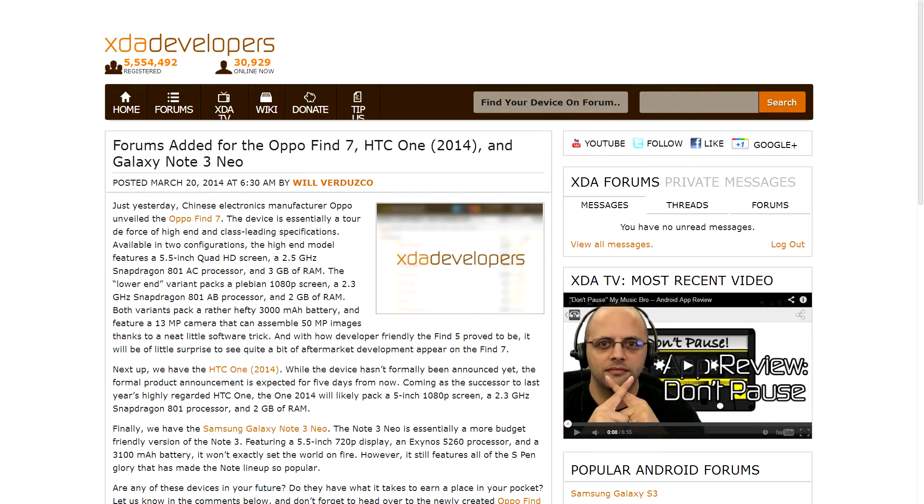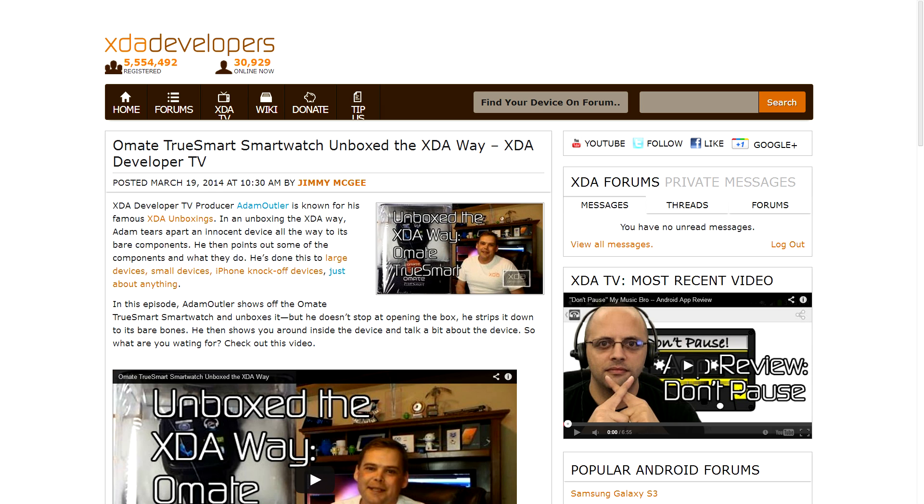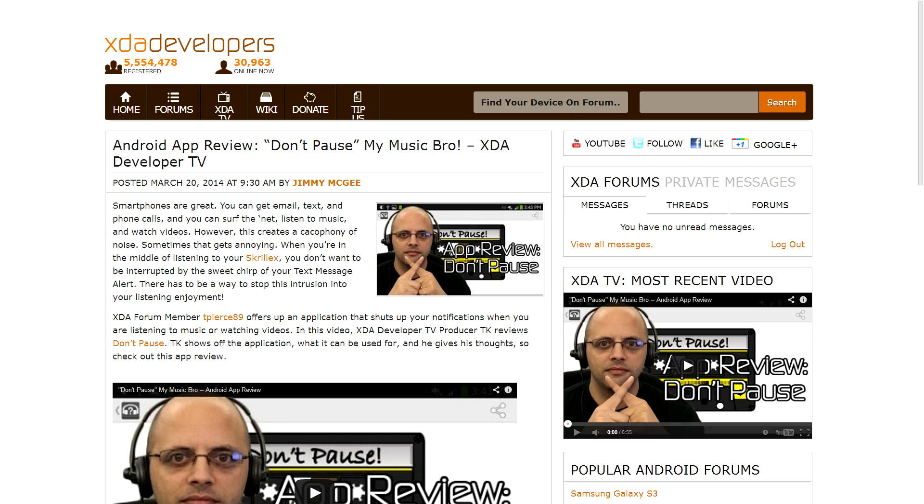Speaking of forums that have been added recently, we added some other forums this week, specifically for the Oppo Find 7, which looks like a really interesting device, the all-new HTC One (the 2014 HTC One), and the Samsung Galaxy Note 3 Neo. Finally, to wrap things up, three other videos were posted to XDA Developer TV this week. The first was another XDA Exposed Tuesday video from TK about quick access and launching applications from your lock screen. Then Adam unboxed the Omate TrueSmart smartwatch the XDA way. And TK did another Android app review about an app called Don't Pause, which stops your notifications and other interruptions while you're listening to music or watching videos.